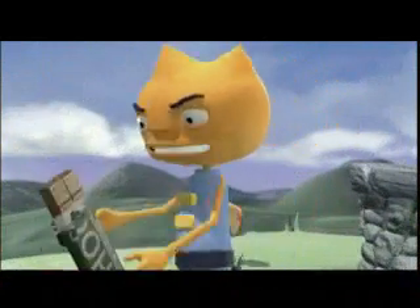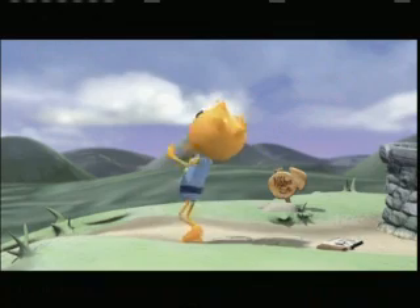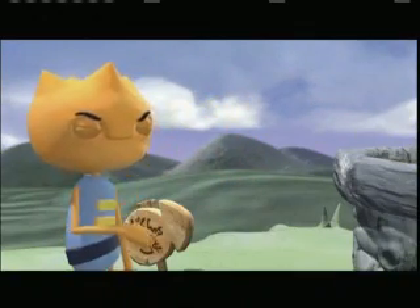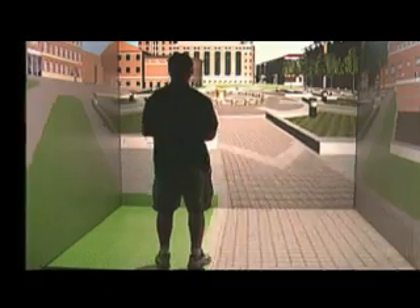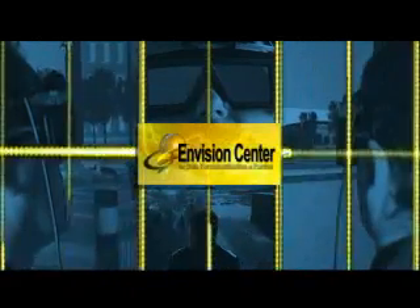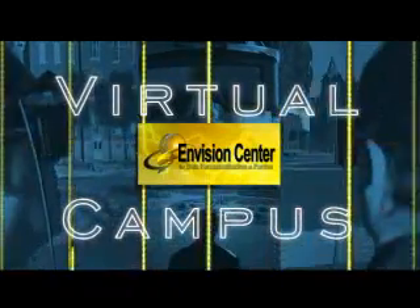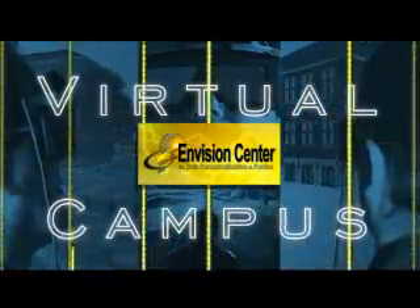One second of animation — 30 frames — can be rendered in a few minutes instead of a few hours. With these resources available, students now have the opportunity to tackle more computationally sophisticated work and participate in projects like the Interactive Virtual Tour of Purdue's campus. This ongoing project at Purdue's Envision Center for Data Perceptualization uses high-performance resources and high-performing undergraduate students to model university buildings and their surroundings.